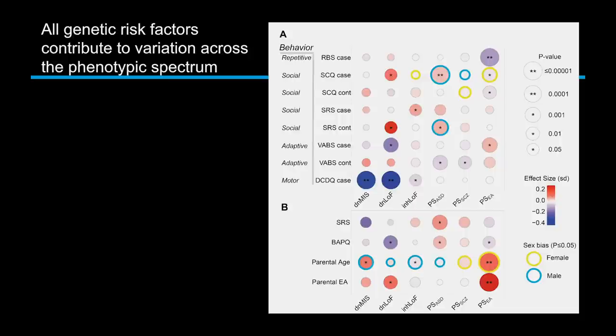We're looking at how all the different genetic factors correlate with repetitive behavior, social communication, adaptive behavior, and motor function — examining neurotypical siblings, cases, and parents. Different genetic factors actually do have different traits associated with them. Encouragingly, the autism polygenic score is associated with social communication and social responsiveness, which is consistent with what we'd expect. That's also true for rare variants — de novo mutations and polygenic scores are basically explaining variation in social traits in cases.